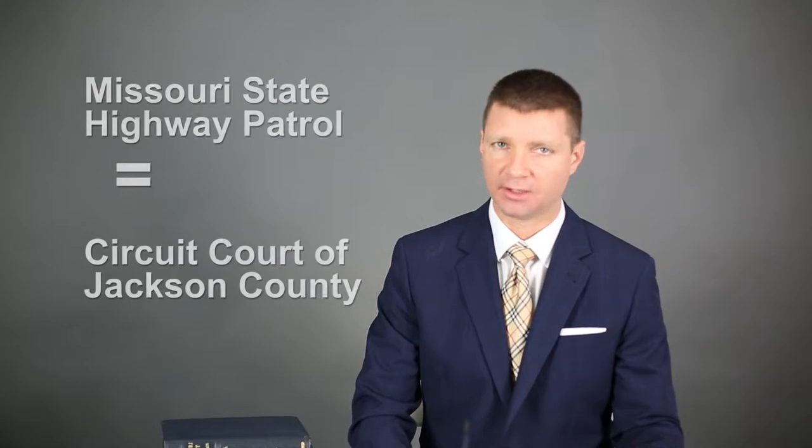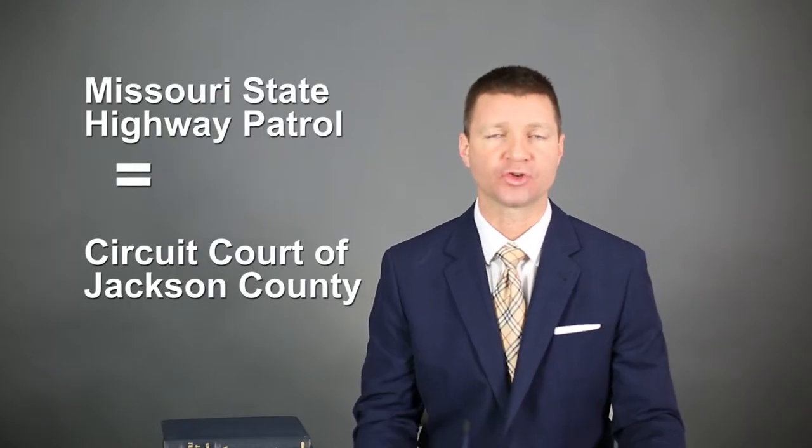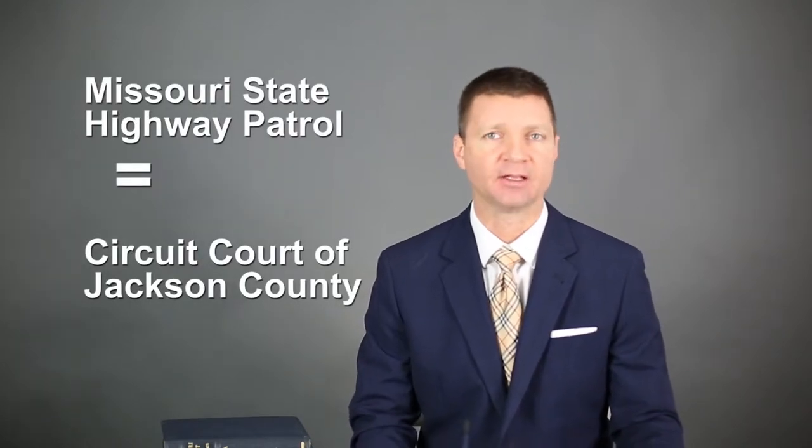If it's a highway patrol trooper, you're not going to Independence Municipal Court — you're going to the circuit court of Jackson County at Independence. It's important to know that distinction. The way you tell is look at your ticket on the upper left-hand side. If it says Independence Police Department with that Independence Municipal Court address on it, that's the right court.